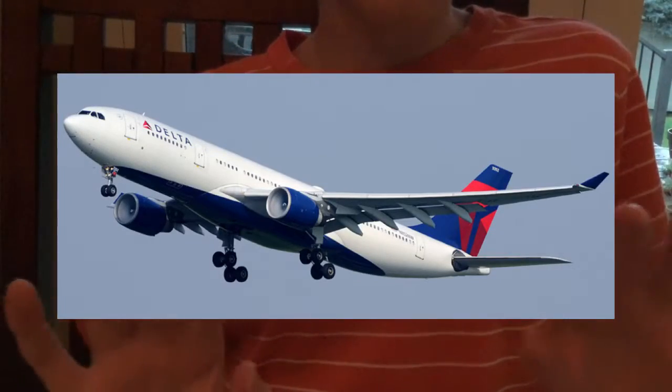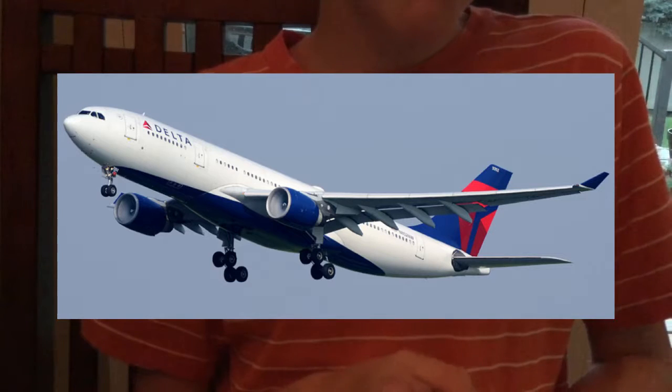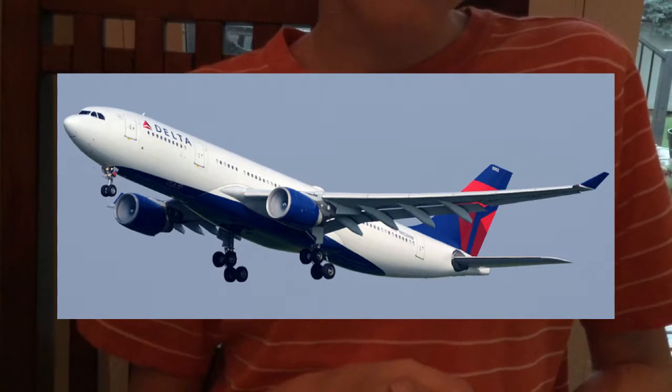First, let's start off with this airplane right here. If you guessed A330, that is correct. The A330 is a medium sized airplane.